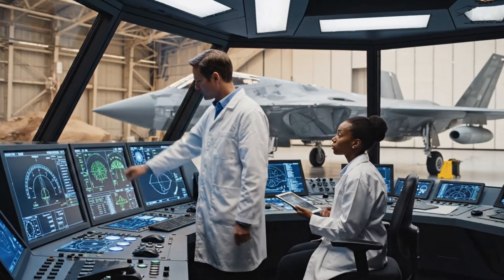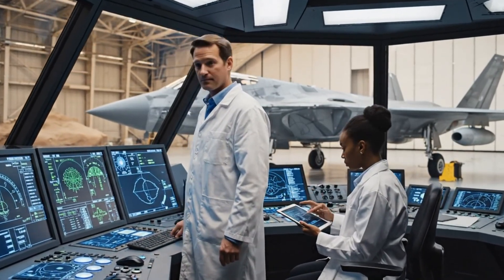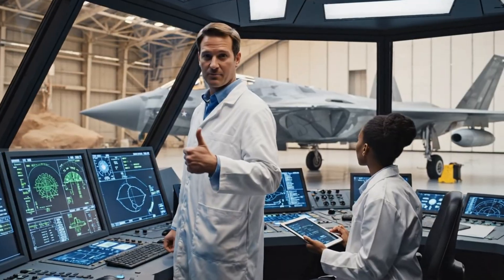All flight control systems are nominal. We are green across the board. Confirmed, the sensor package checks out. Ready for handover.